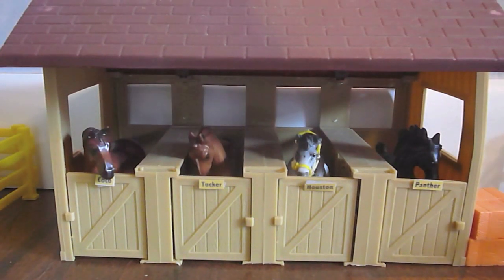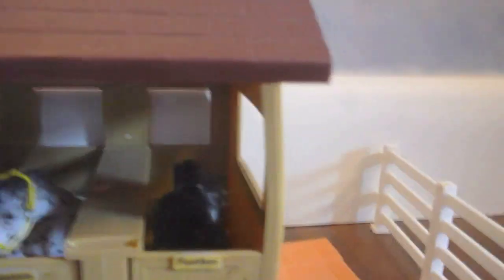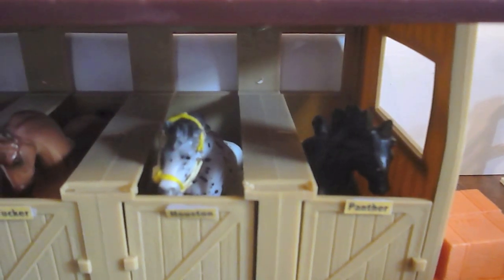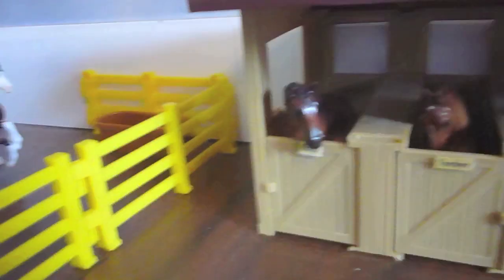In between our outdoor arena and our pasture we have a little stallion barn, with hay right beside it. In here we have Panther, Houston, Tucker, and Coco.